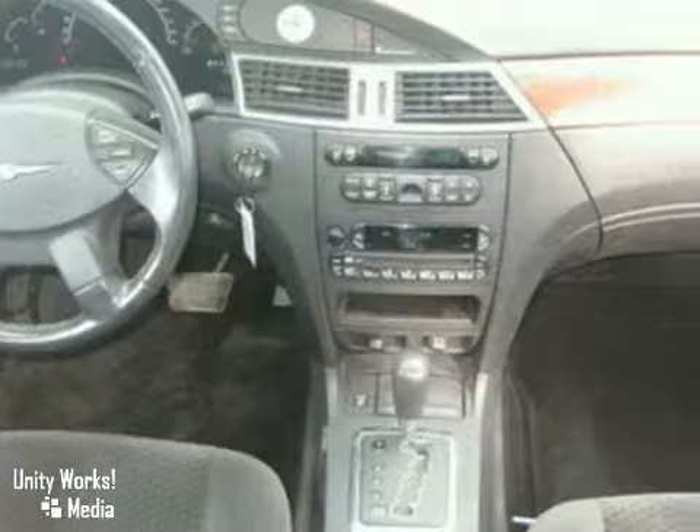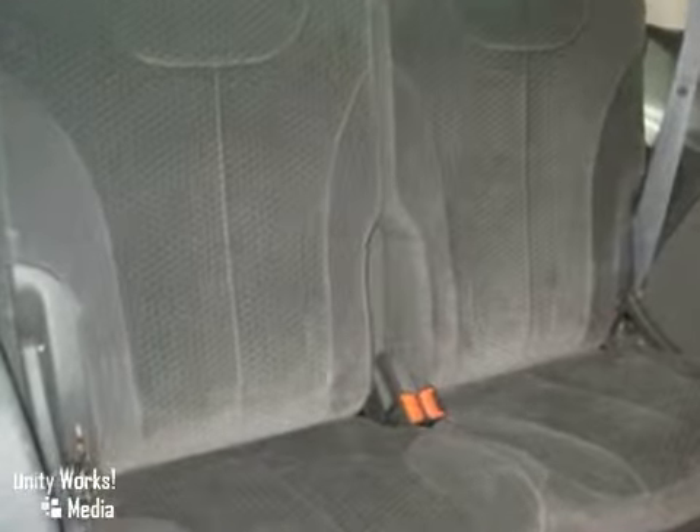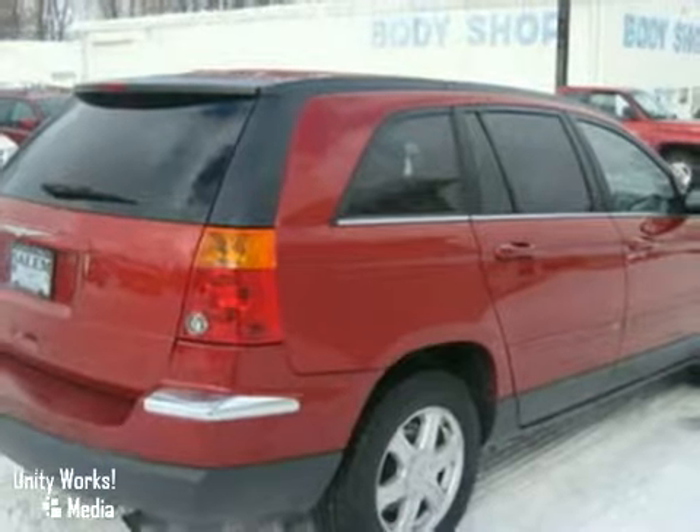And with dual zone climate control and power windows, locks, and mirrors, it's bound to sell fast. Come on out and take it for a test drive today.